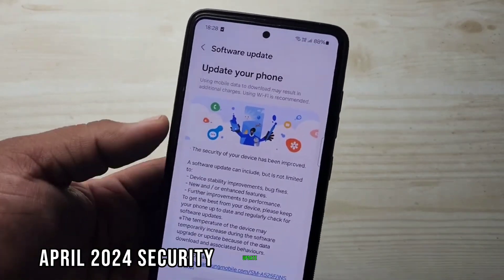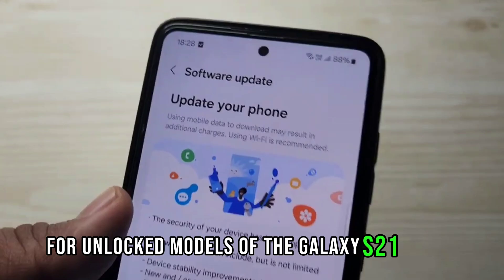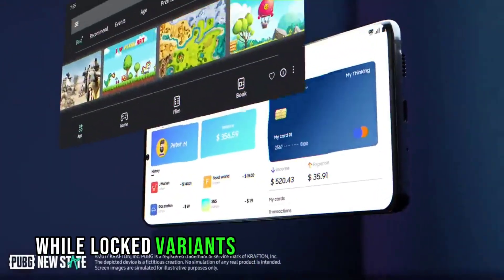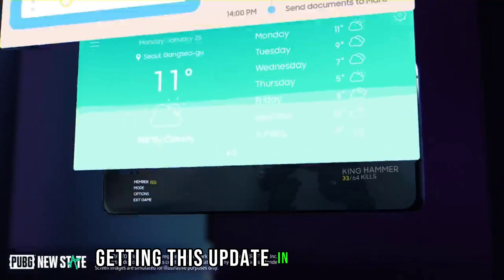The April 2024 Security Update is rolling out for unlocked models of the Galaxy S21 series, while locked variants of the S21 FE and S23 FE are getting this update in the US.